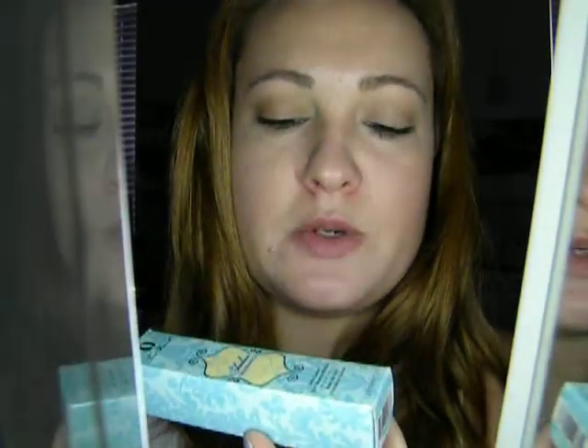First I'm starting off with my Too Faced Eyeshadow Insurance. You've probably seen this in all my videos, but it's a great eye primer. It just helps to keep the color on your eye longer, makes it more vibrant, and keeps it from creasing. It's really good. I like it.